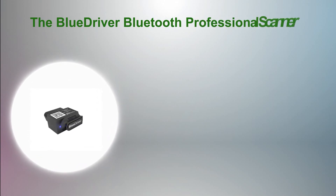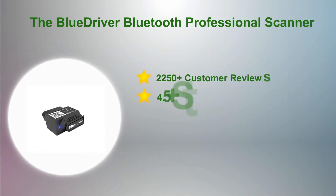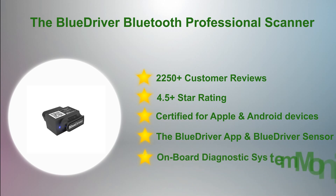And on the top spot in our list: the BlueDriver Bluetooth Professional Scanner. According to excellent reviews on Amazon and positive customer experience, the BlueDriver is a professional Bluetooth OBD2 Scan Tool, developed by professional engineers in North America. Licensed and certified for iPhone, iPad, and Android, the BlueDriver Professional sends all of the data to your iOS or Android smartphone and tablet. With all the abilities of an expensive scan tool, it is one of the best scanners money can buy.